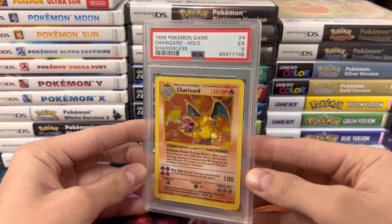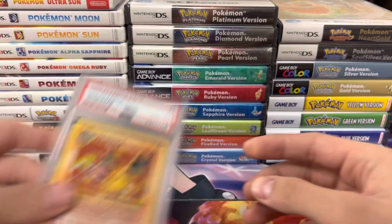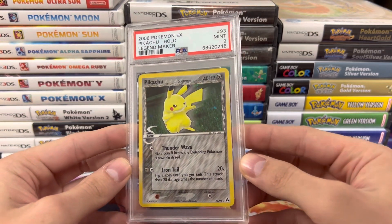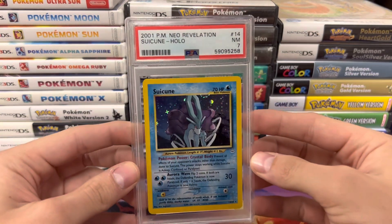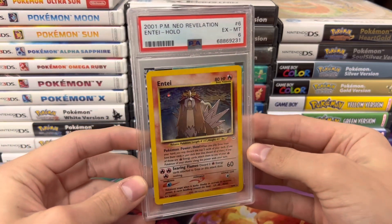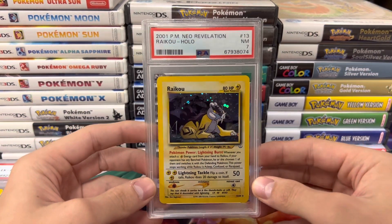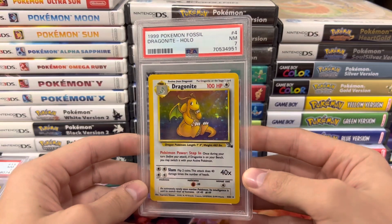Let's get into the slabs — we're going to start right off with a banger. We got a Shadowless Charizard PSA 5, valued at around $900. A Secret Rare Pikachu VMAX from Legend Maker — super cool. Suicune PSA 7, and an Entei. I'll have all of these slabs posted on my eBay store by the end — when this video is live these should all be up, so send some offers my way. We got a nice Dragonite from Fossil, PSA 7.